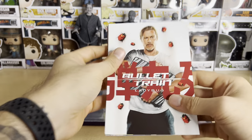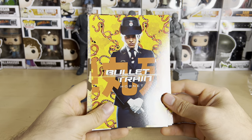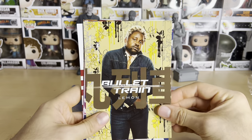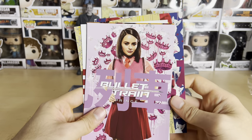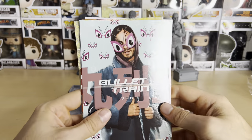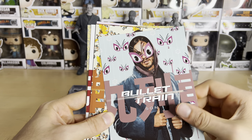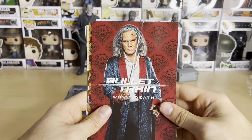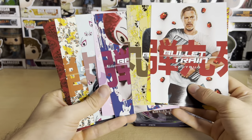Here we go — Brad Pitt as Ladybug, and I assume the back of each card is just that. Here we have Hornet — I can't tell who that actor is. Lemon — Brian Tyree Henry. Momo. Prince — that's Joey King. Tangerine — I think that's Aaron Taylor-Johnson. White Death — that's Michael Shannon. Wolf — Bad Bunny. So a total of nine cards.